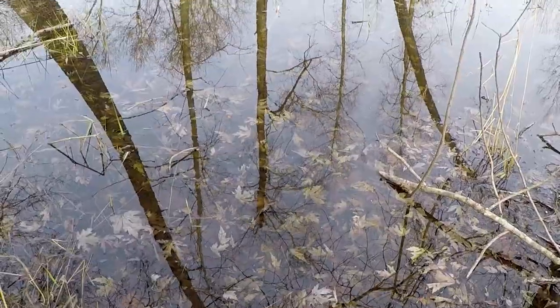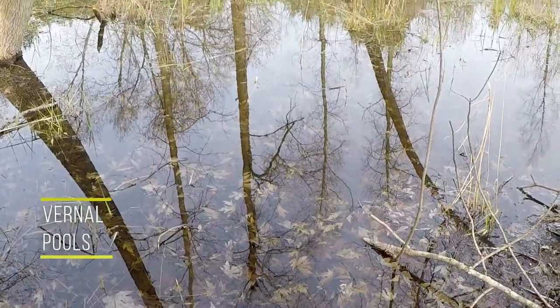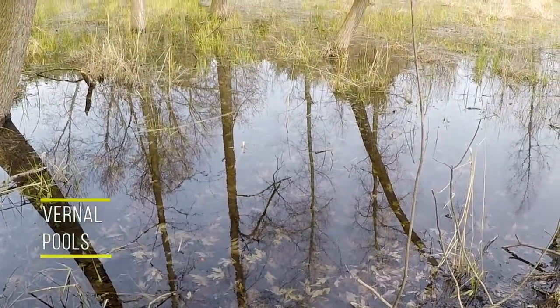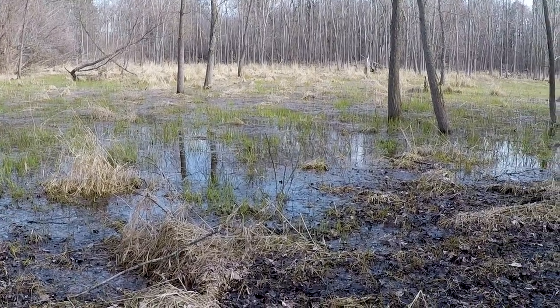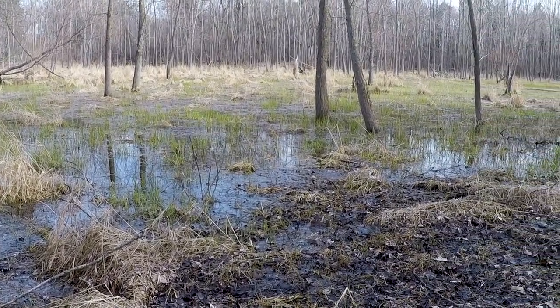Howdy! What is all that peeping and croaking that you can hear in the woods? Well it means two things. One, spring is here. Two, there's water nearby — a special kind of water we call a vernal pool. Why? Are they mysterious? Splash along with us for a while and find out.